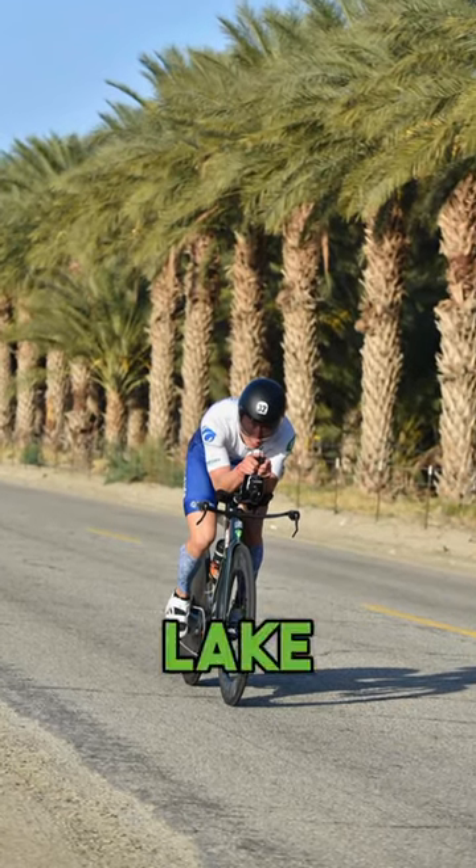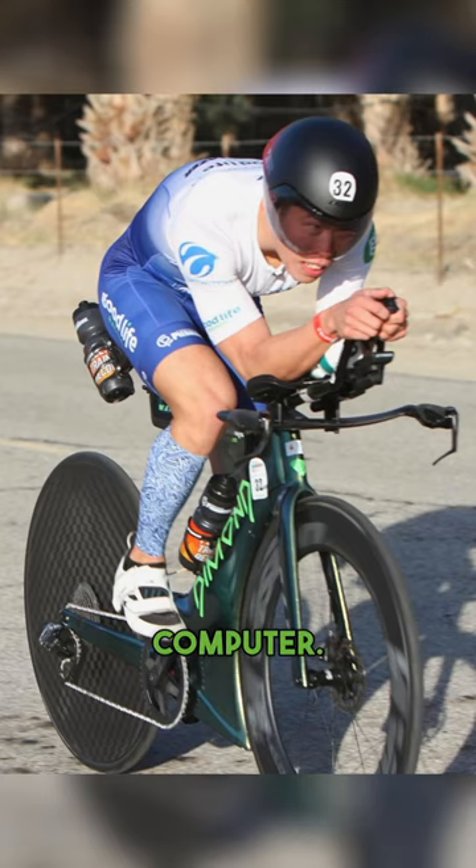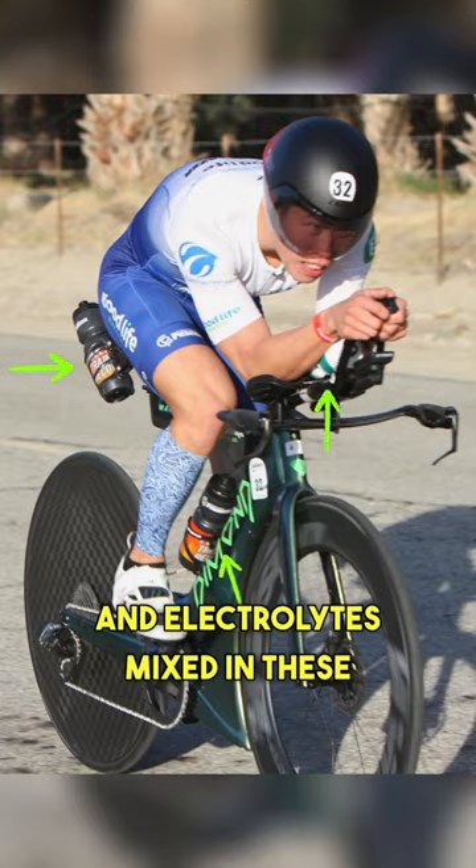My cycling shoes are the Lake Triathlon shoes. I kept track of my bike data using the Stages Dash M200 bike computer. I also had three bottles of carbs and electrolytes mixed in these bottles.